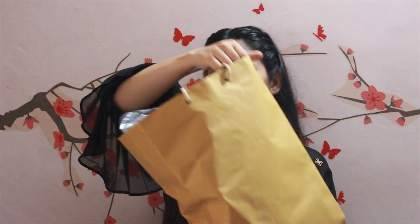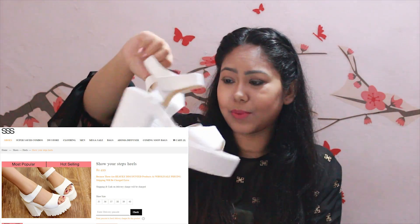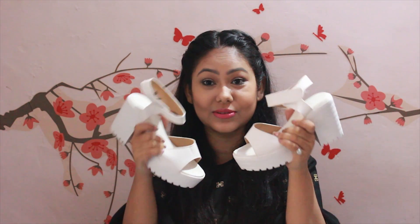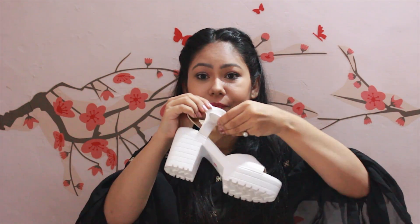Now let me show you what I got. This is my package from Street Style Store. The first thing I got are these white chunky heels — they are really cute and were priced at 500 rupees. They're sturdy, not cheap quality, and they look really good with an all-white or monochrome outfit. Everything was available in my size, which made me really happy. They're also really comfortable because they have velcro on the side, so they're easy to put on.